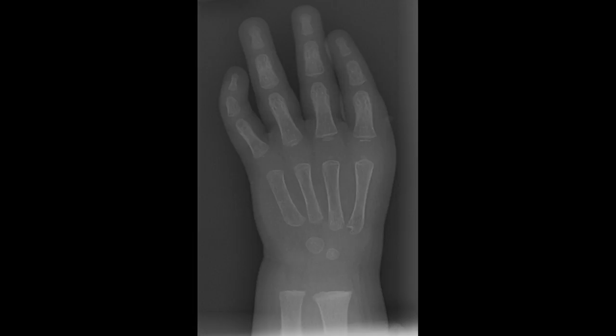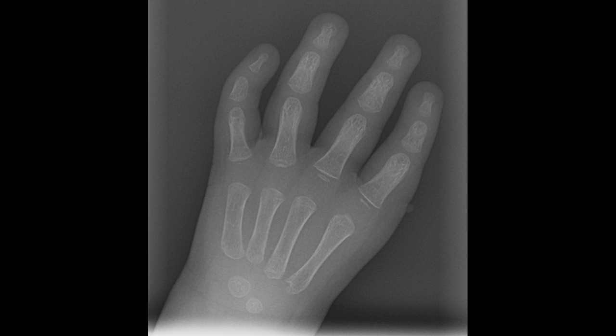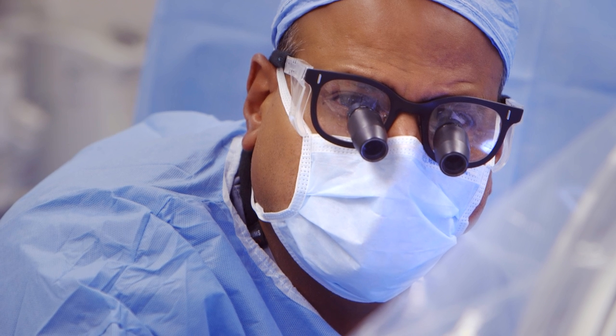It was in the birthing room that we found out Connor didn't have thumbs, and I think everybody was pretty stunned. We got almost an immediate referral to Dr. Chabra. I was always fascinated in orthopedic surgery and then I spent additional time in my fellowship training learning about congenital hand differences.